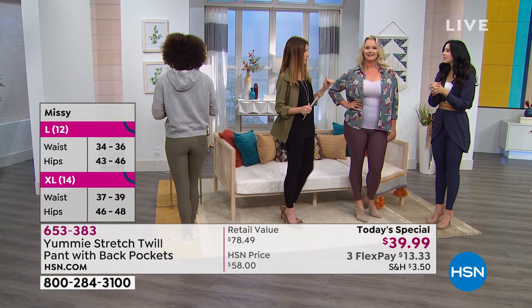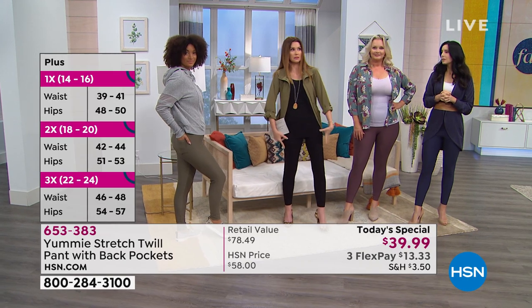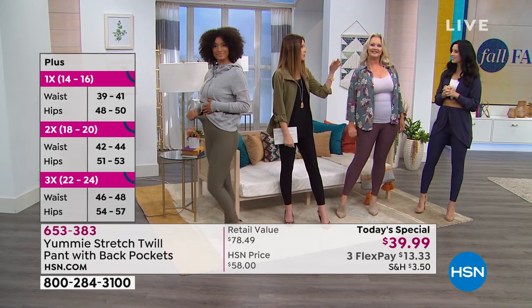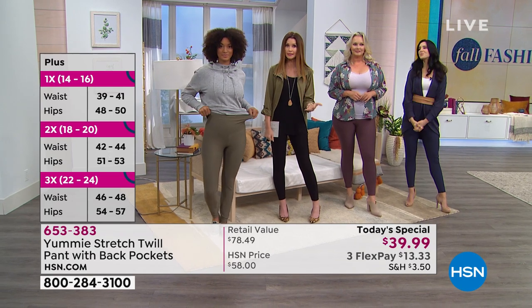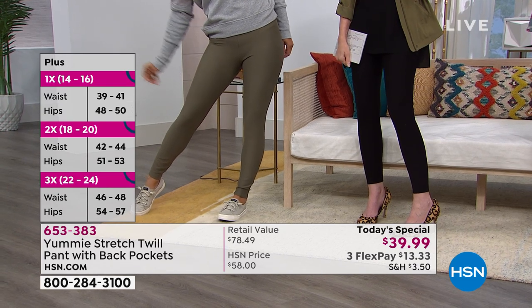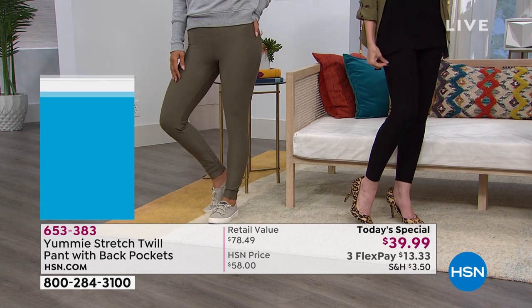Normally in a twill pant that fits like this, you would be really uncomfortable. If it had buttons and zippers, you'd be like, I can't move. This has so much incredible stretch - you could literally take a nap in these, but you will never get a wrinkle. You never have to iron them. You can machine wash and line dry. What are you waiting for? If you're watching right now and think you'll get them tomorrow - they'll be full price. They're a $78 pant that you get today for only $39.99.